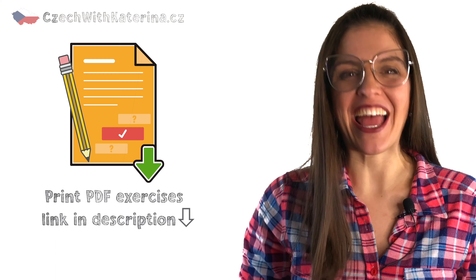And now, take a pen, print out the exercise sheet from the link down below and let's get started.